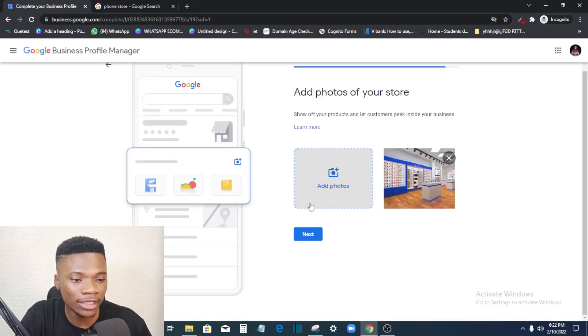When saving your pictures, save them in PNG format. Once you've added your photos, click Next.